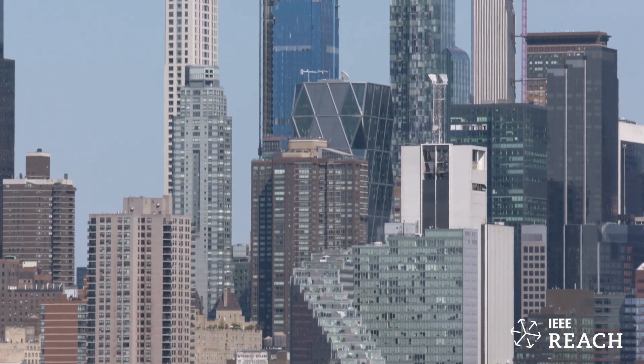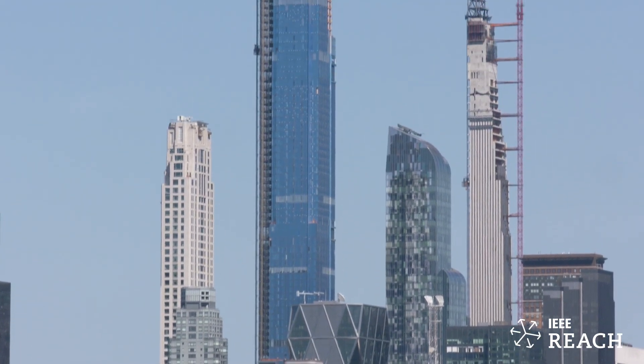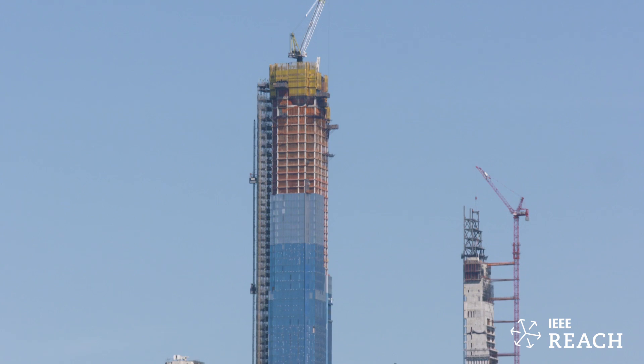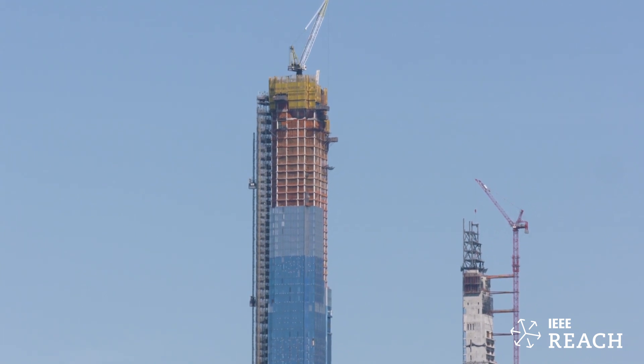Skyscrapers do sway — they have to sway. Just like if someone pushed me, I'm not going to stand completely straight; I'm going to absorb that force and move back a little bit. The same thing happens with a skyscraper.